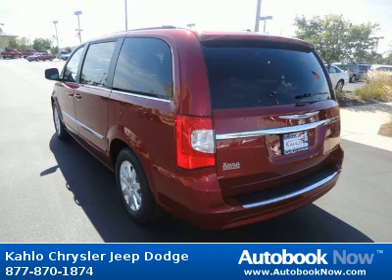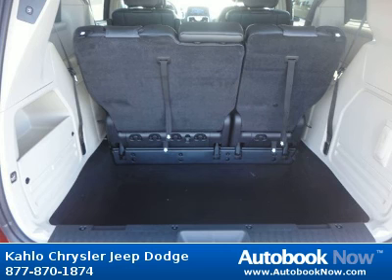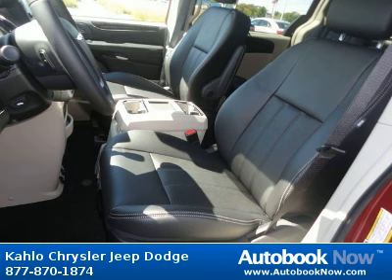Features include 17x6.5 aluminum wheels, P225-65R17 all-season BSW tires, compact spare tire, tire carrier winch, and much more. Visit autobooknow.com for more details.